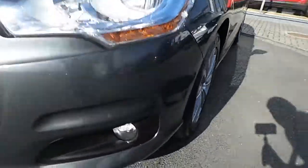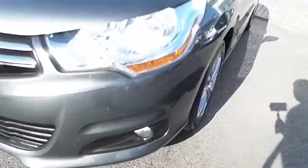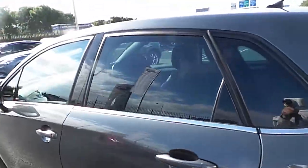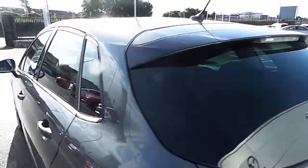It comes with a host of extras such as front fog lamps, 16-inch multi-spoke alloy wheels, colour coded door handles and door mirrors, privacy glass at the rear, and rear parking sensors.